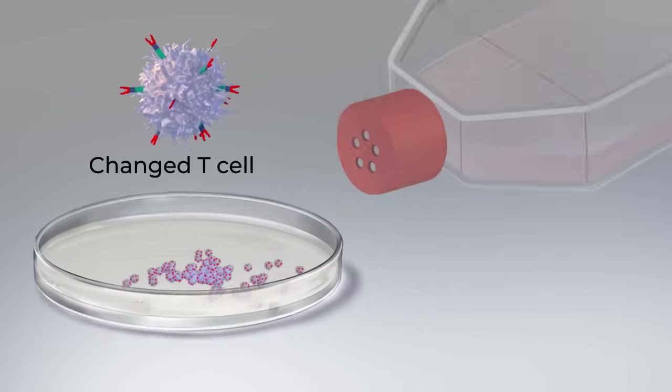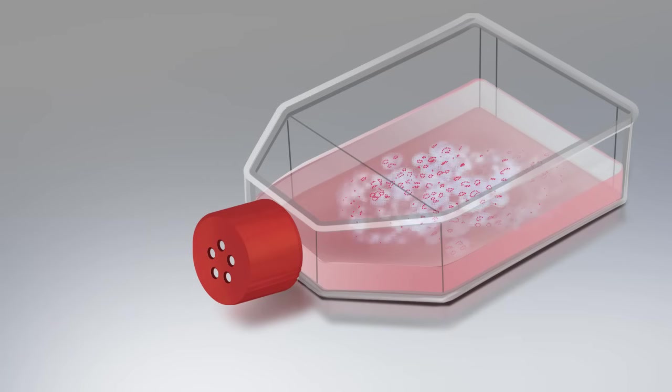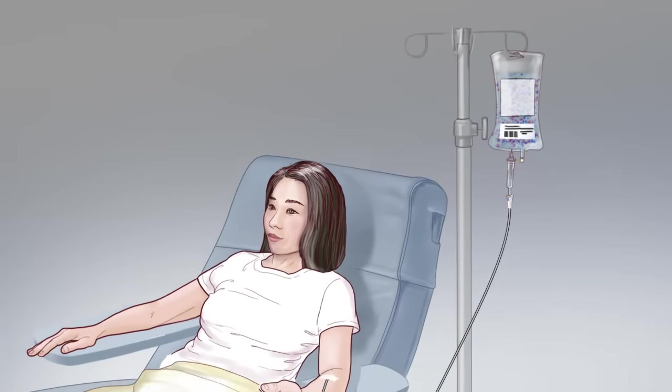Millions of copies of these specially changed T-cells are then grown in the laboratory and given back to the patient to fight the cancer.